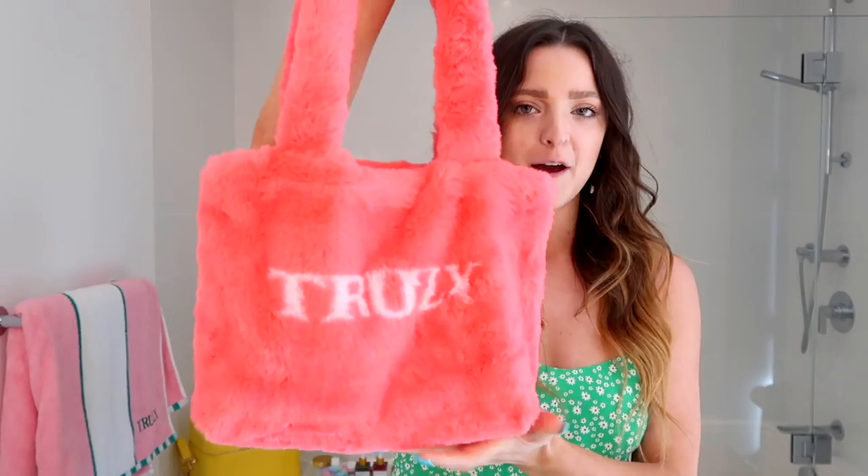Hi guys, it's Anna, welcome back to Truly YouTube. Today I'm going to be talking to you guys all about my KP routine and how I got super smooth skin for the summer. I'm gonna flex this bag — all the products come in this super cute pink fuzzy Truly bag.